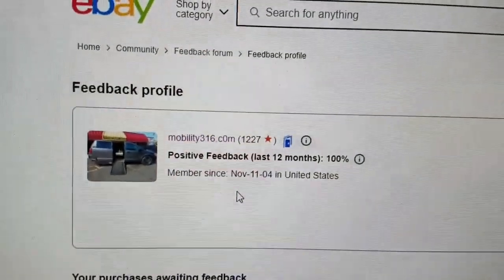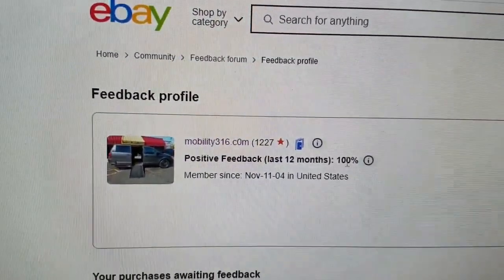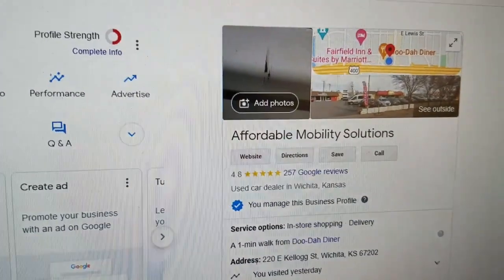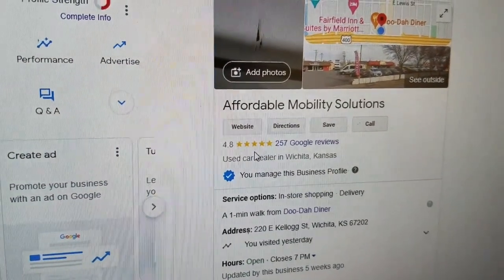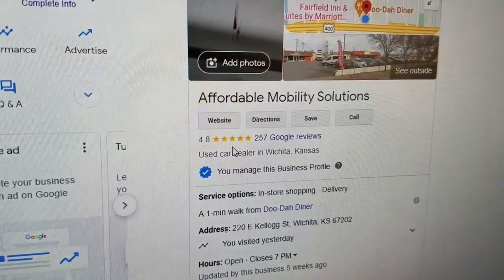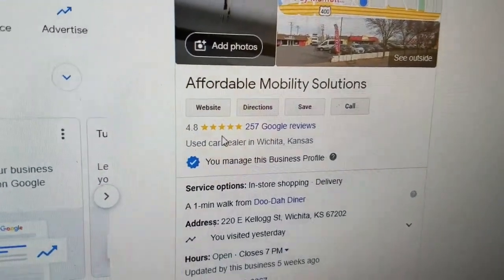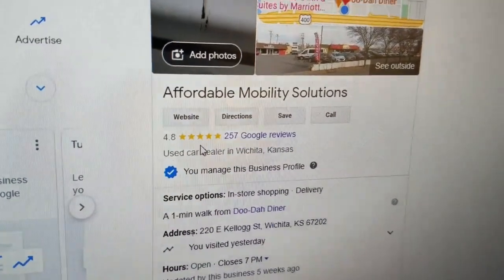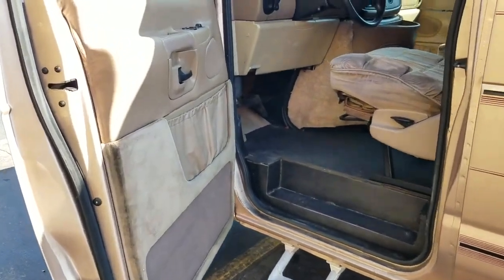No matter who you do business with, look them up online and check out their reviews. Find us on eBay — 1,227 transactions, all 1,227 people left us positive feedback. That's 100% positive feedback. You can also find us on Google, where we're here in Wichita, Kansas with 4.8 out of 5 star reviews. I hear from people all the time who bought a mobility van, paid too much, had issues, got a lemon — and those dealers have one and two star ratings. If you want five-star service from a company that's been in business over a decade, give me a call.